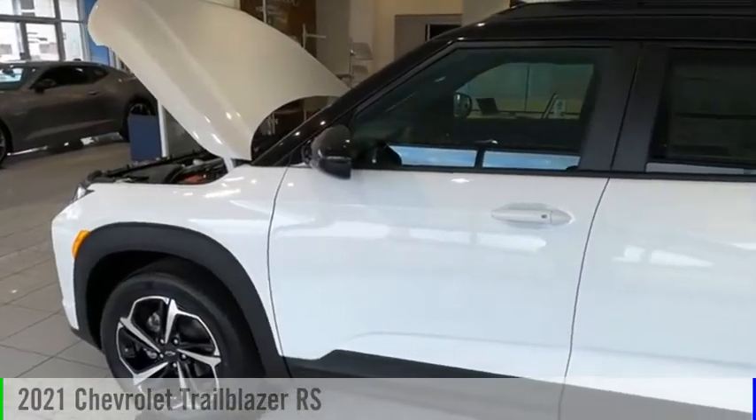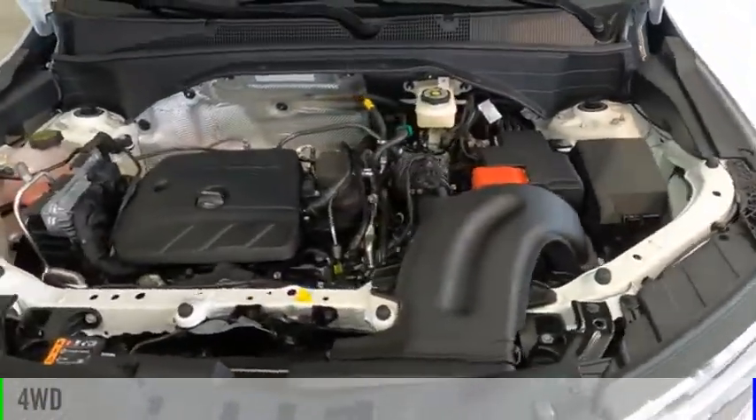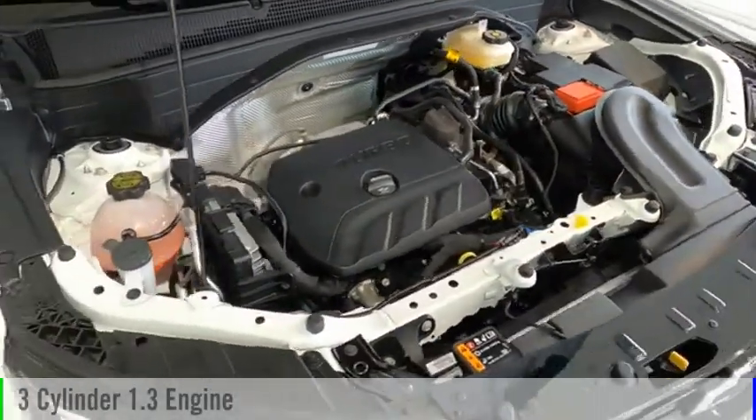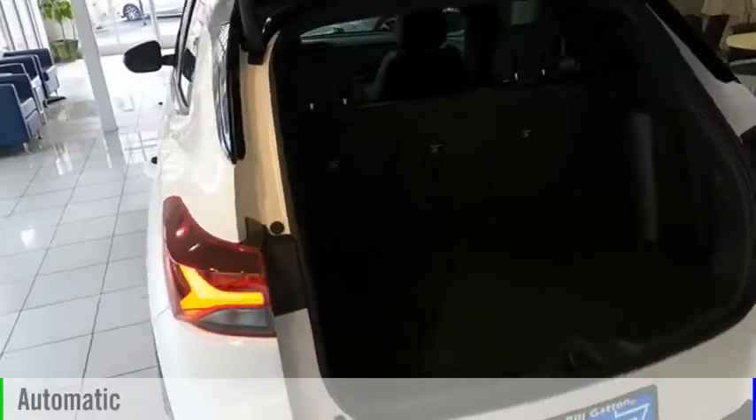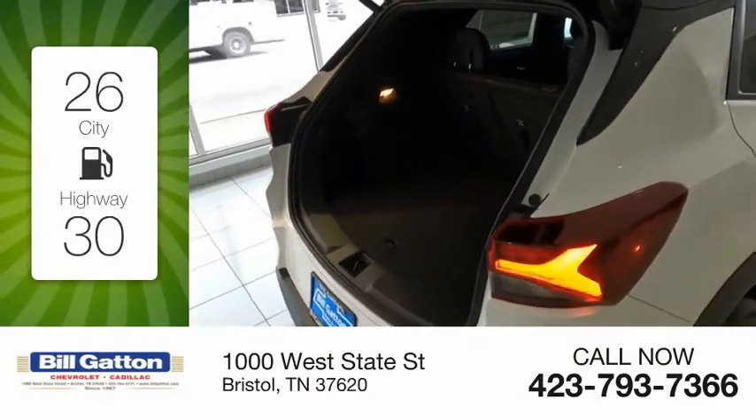Looking for the right vehicle? Check out the 2021 Trailblazer. This vehicle is powered by a four-wheel drive, three-cylinder 1.3-liter engine and comes with an automatic transmission. Great fuel efficiency saves you money by requiring fewer trips to the gas station.